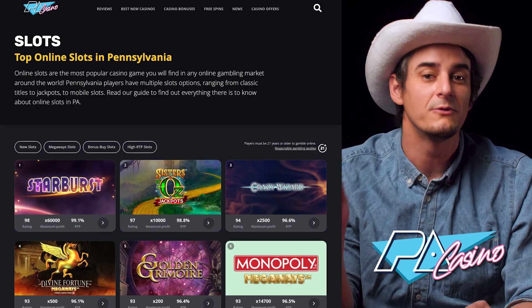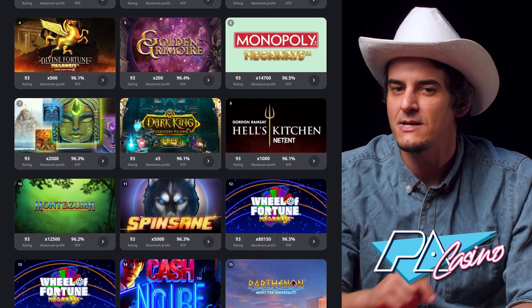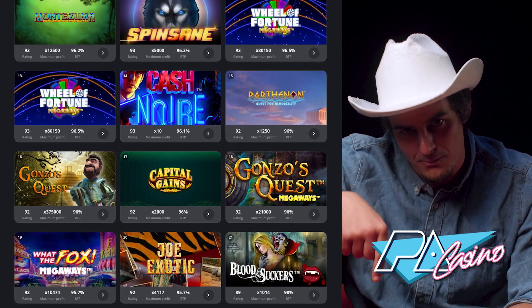For more information, I suggest checking out our website, PACasino.com, where we have a list of legal, regulated, and safe casinos where you can play. Make sure to check the link out down below.